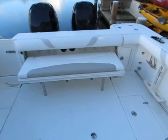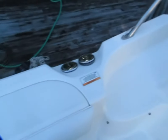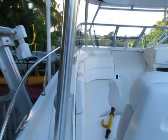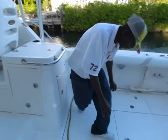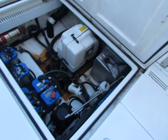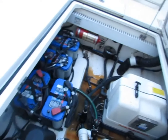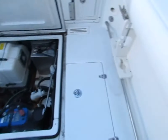Now we'll put that seat away and show you the generator. Okay, there's your Panda generator. You've got four high-end Optima batteries, long-life batteries. You can see a fire suppression system.